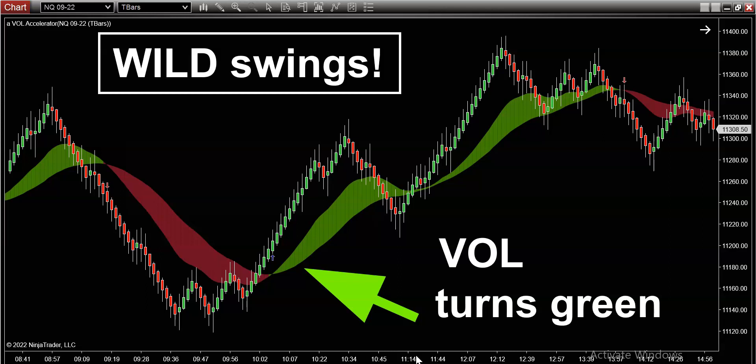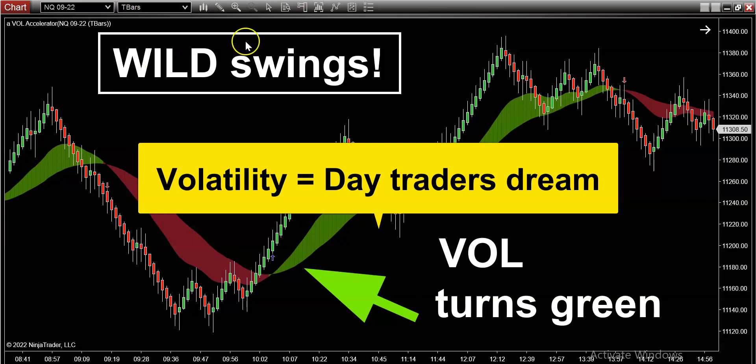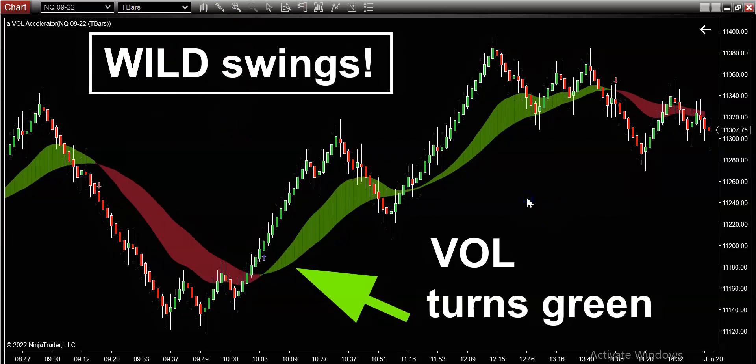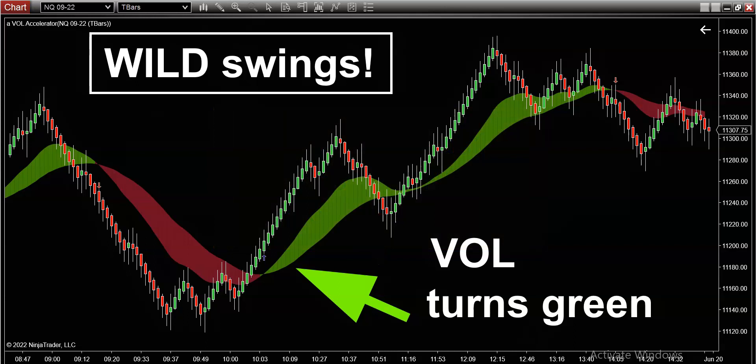You guys know I'm a firm believer that volatility is your best friend. You should absolutely love when the market gives you wild swings like it did today. What you're seeing on the screen right now is a chart of the Nasdaq — this is one of my favorite symbols. If you trade forex your symbol is NAS 100, if you trade futures your symbol is NQ, and if you trade stocks and options your symbol is QQQ.